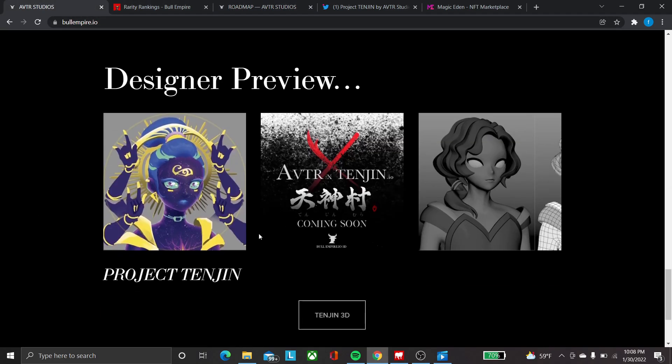You can see what it looks like here — they're still a work in progress right now. The project Tangent is the 3D NFT of this studio. While the Bull Empire had 2,500 pieces, for the Tangent 3D collection they have 7,500 pieces — so the supply is three times that of the previous collection. I guess they expect there's a lot of hype and support for the whole collection and their team.